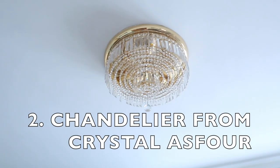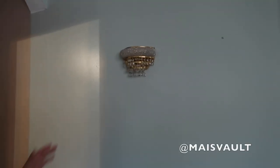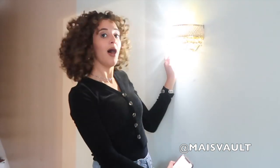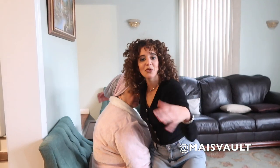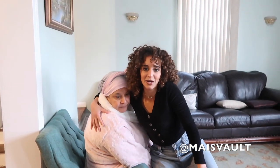The second thing you will find in an Arab household is the chandelier. We have many chandeliers all over the house. We have one right here in our dining room.